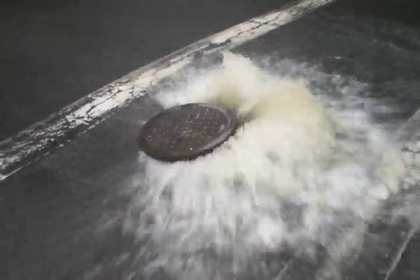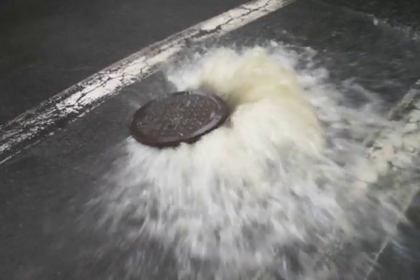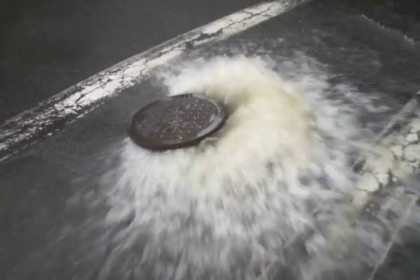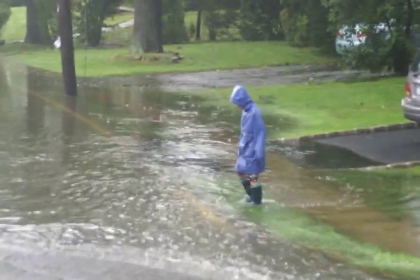You can see how the force of the water has lifted up that manhole. Yeah, we've had a lot of rain. Boys will be boys.